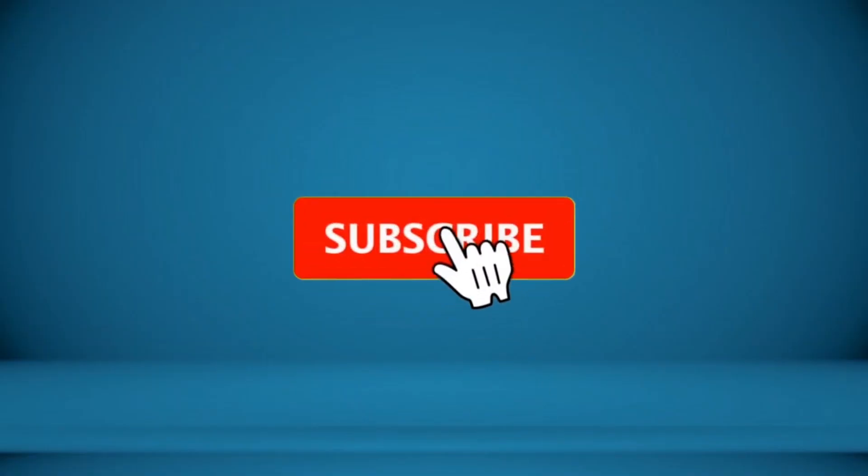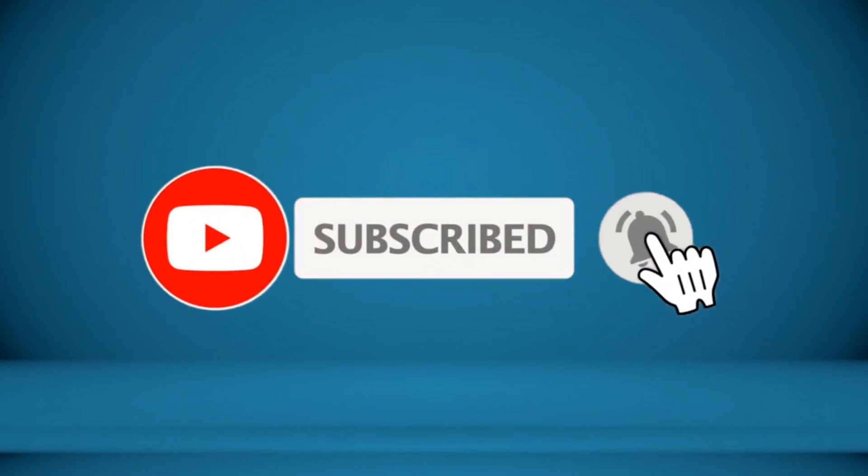Thanks for watching. To receive every update, please subscribe and click the bell icon below. For more information about these products, check the video description and comment below.